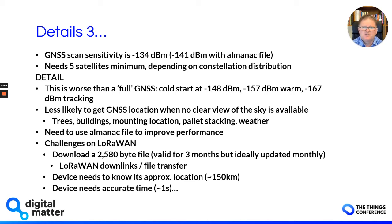The bottom line is that using the LR1110, you're less likely to get a GNSS location when there's no clear view of the sky. Imagine assets inside or near buildings where the view of the sky is blocked, assets on stacked pallets, or mounting locations where you want to conceal the device — like in a glove box or under the dashboard. To improve that, Semtech allows us to download an almanac file and use it on the LR1110 so the IC has a better idea of which satellites are available, improving received sensitivity to -141 dBm, which starts approaching traditional GPS performance.